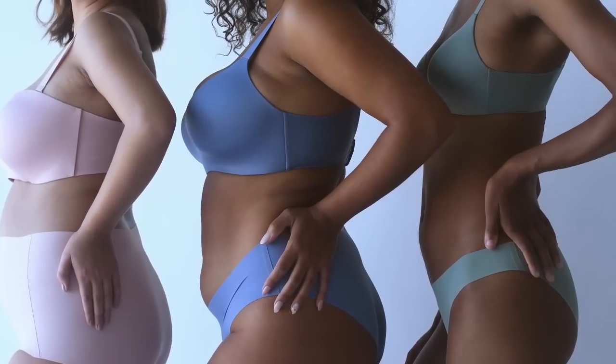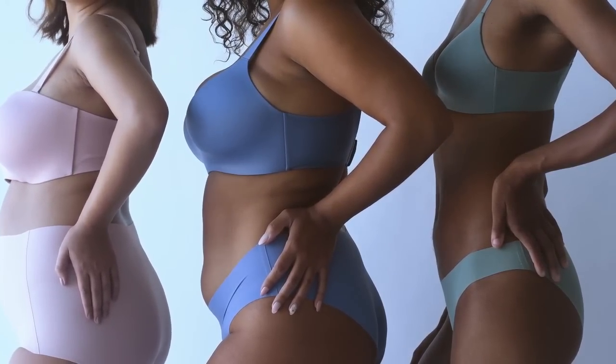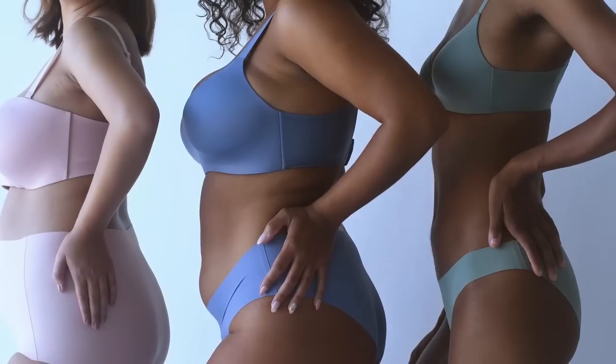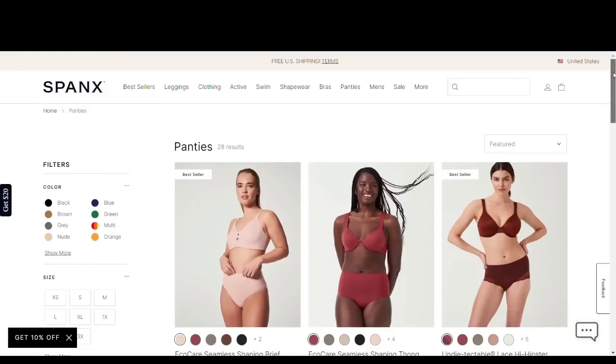I wanted to try them out for a while to make sure that I was comfortable wearing them and comfortable recommending them, because that is important to me. I'm not going to be modeling them naked — I will put some leggings or a dress or something over them. I've been testing these for a while and I really do find them comfortable. Comfort is key with me — I cannot stand clothes that are tight or clingy.